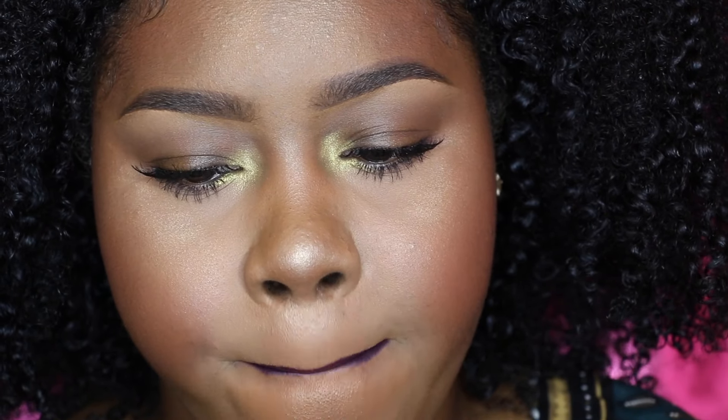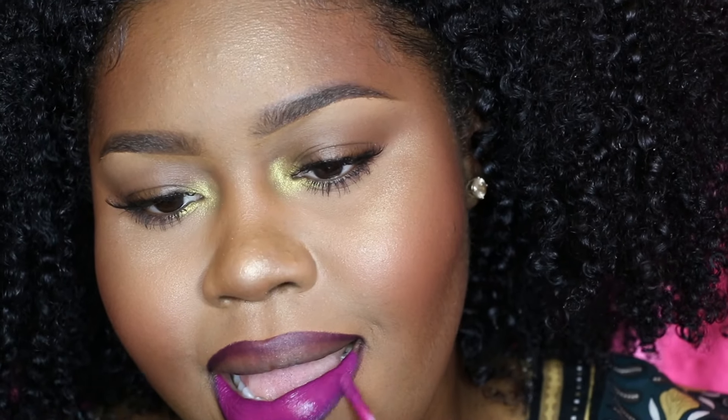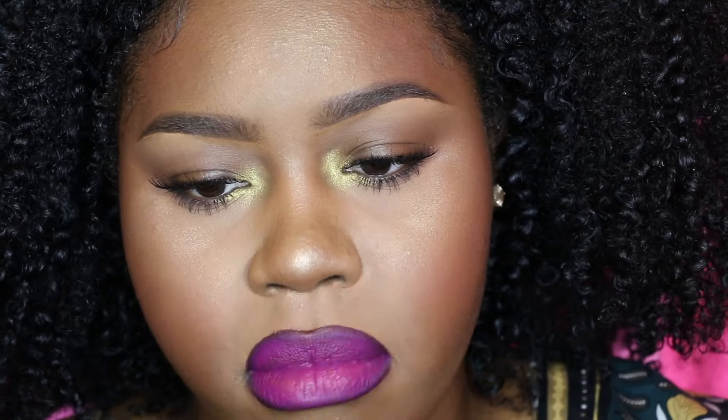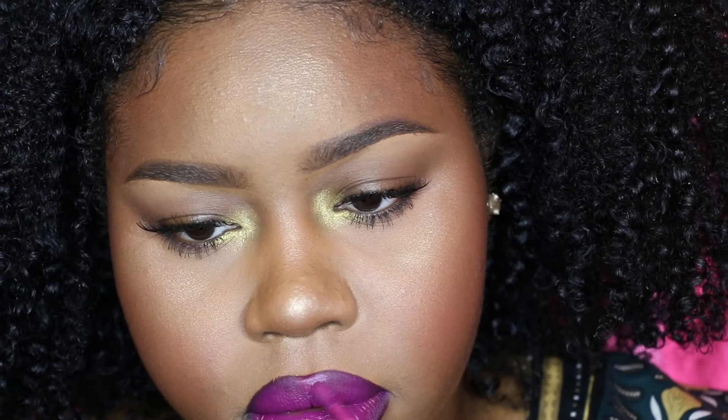So after I've lined my lips, I go in with my liquid lipstick and I blend out the lip liner, because I don't want that lip liner look. I go in and blend it out to the point where it all looks like one color and it looks like my natural lips.